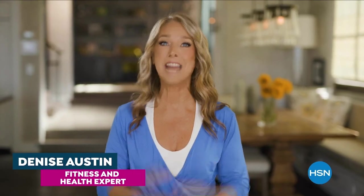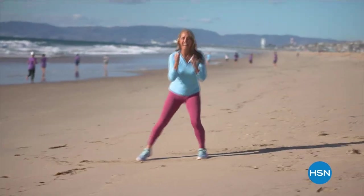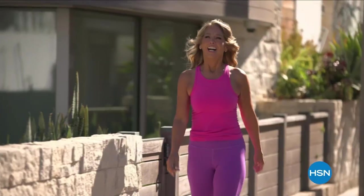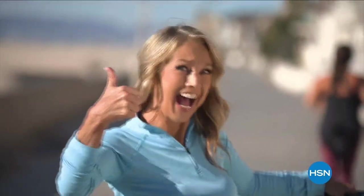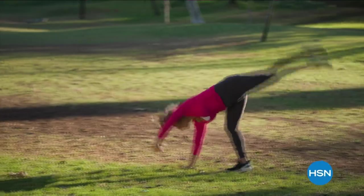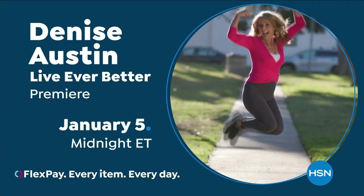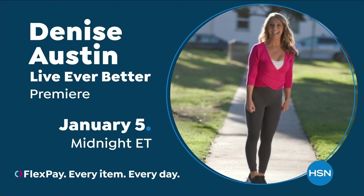Hi everybody, it's Denise Austin, and I've been helping millions of people stay in great shape for over 40 years. Helping women aspire to be healthy, active, and vital has always been a passion of mine. I'm so excited to be part of the HSN family — I get to inspire you. We are going to get fit together. Join fitness expert Denise Austin to live ever better, January 5th, because you are worth it.